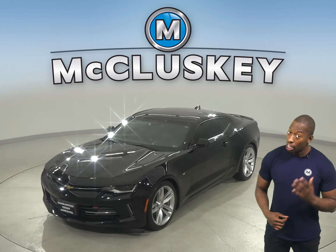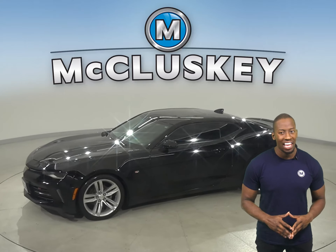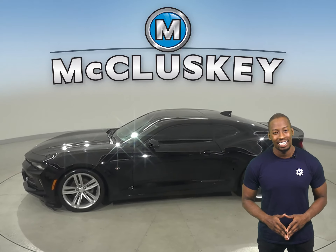Here is a 2017 Chevrolet Camaro. It's ready for you to come give it a try with our free 48-hour test drive.